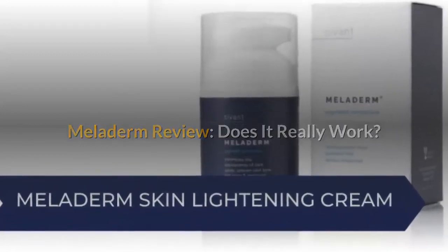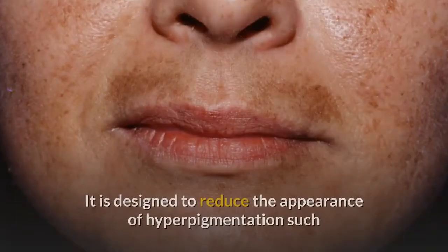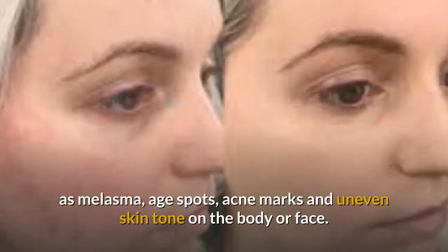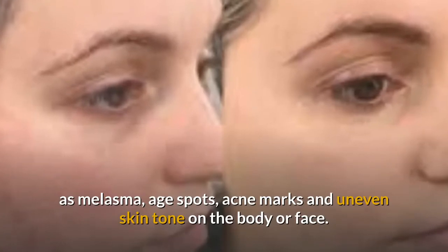Meloderm review — does it really work? Meloderm is designed to reduce the appearance of hyperpigmentation such as melasma, age spots, acne marks, and uneven skin tone on the body or face.